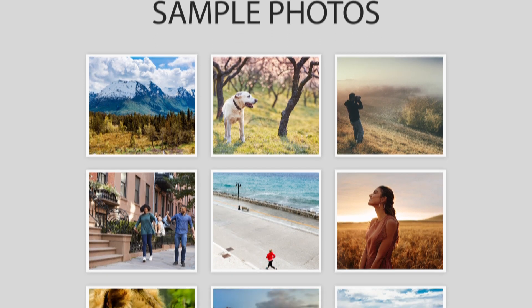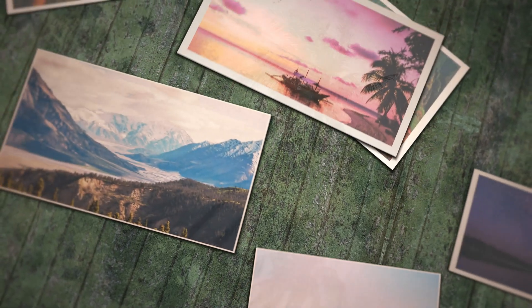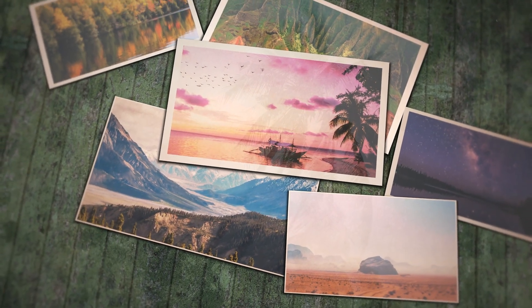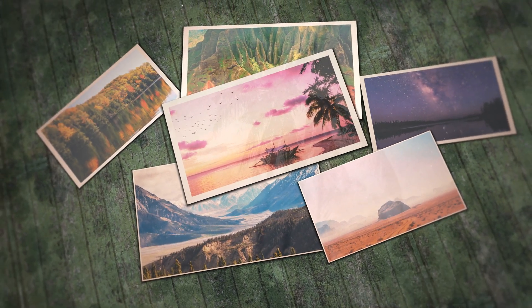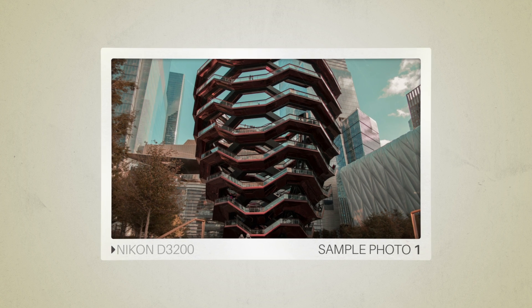Next, we will take a look at some sample photos from the Nikon D3200 and the Nikon D5200. Keep in mind that these photos have editing done to them, so the result from your camera might be different. Let's start with the sample photos from the Nikon D3200.